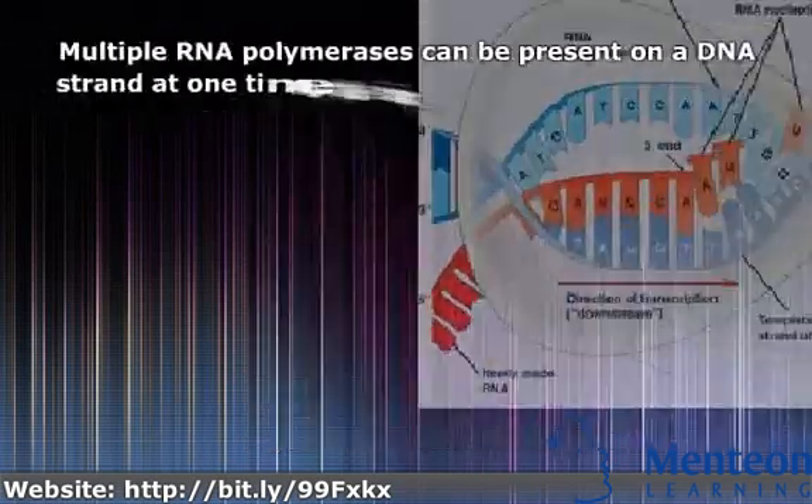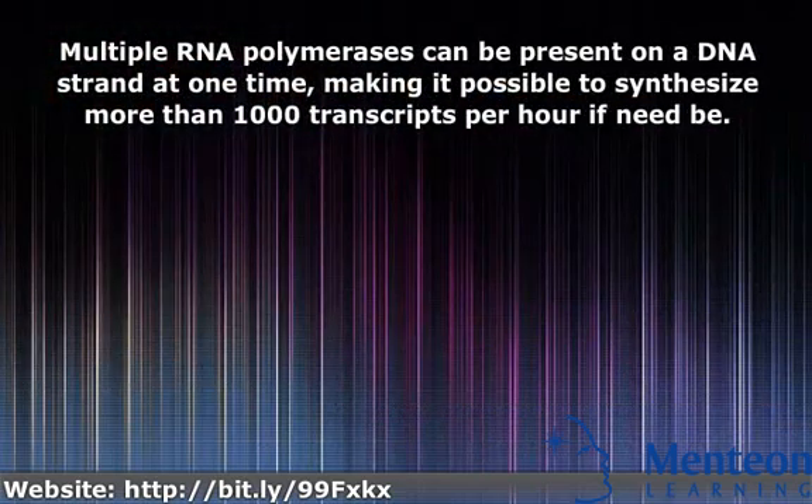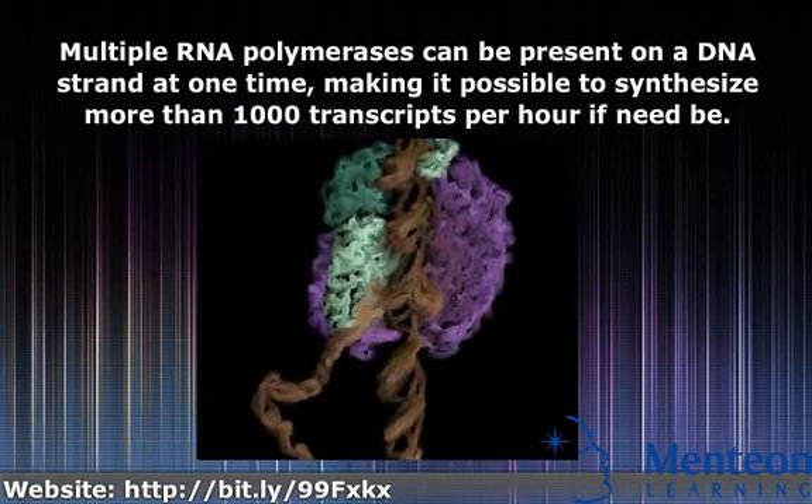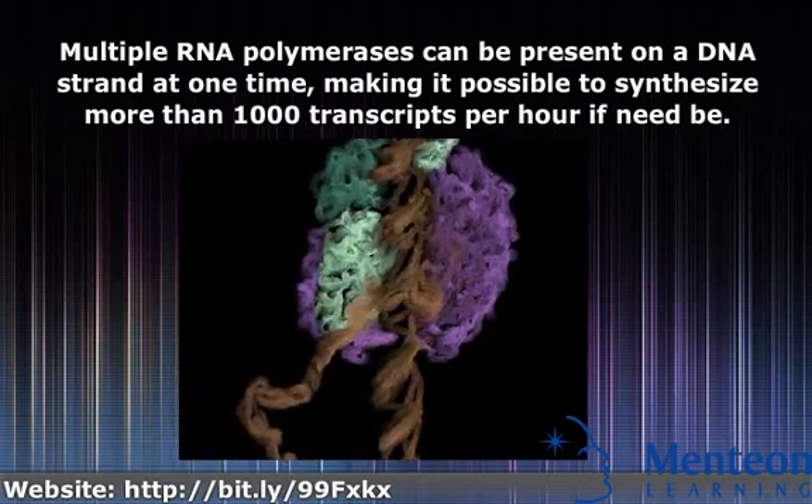Multiple RNA polymerases can be present on a DNA strand at one time, making it possible to synthesize more than 1,000 transcripts per hour if need be.